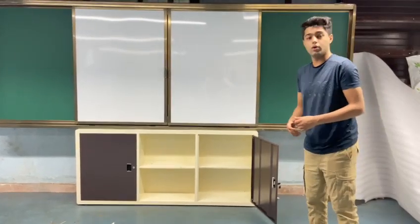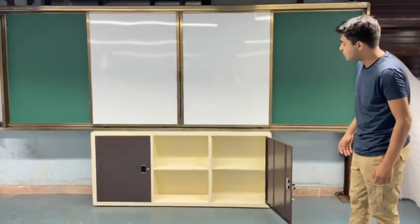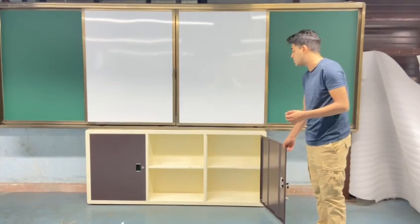Good morning and hello. We are here today to show our new design cabinet for smart classrooms. This cabinet can be used to store books and any other sort of smart classroom accessories such as devices, tablets, etc.